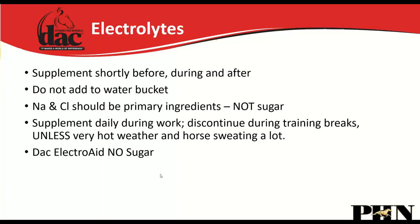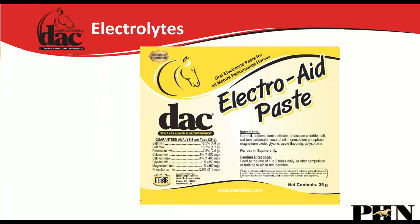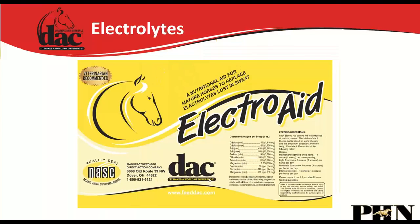The DAC Electrolyte has no sugar. We have it in an electrolyte paste — great for prior to an event or a very hot day — and also in a powder form for daily use.